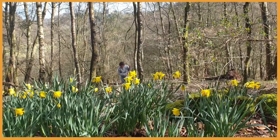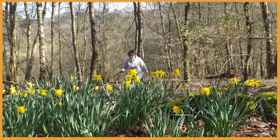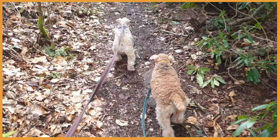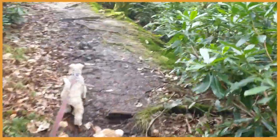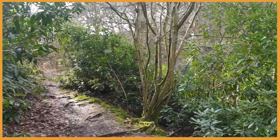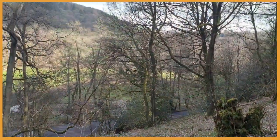Why choose a natural repellent such as Tick-Off? Choosing a natural tick repellent is not only better for you and your dog, but also for the environment. When I decided to develop insect, flea and tick repelling products, I wanted them to be safe — not only for our dogs and us, but also for the environment.